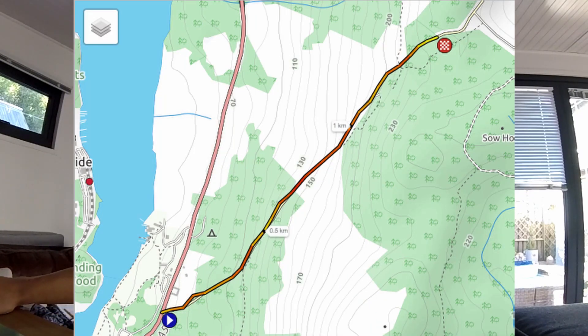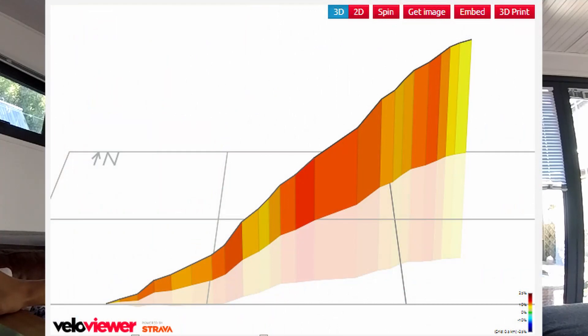This is what it looks like on the map. You can see the gradient is fairly consistent — there are a few pitches and a few eases off, but all in all quite consistent. On this Strava segment it reckons the maximum is only 14 degrees, but I don't think that's true; I think it definitely goes steeper than that.